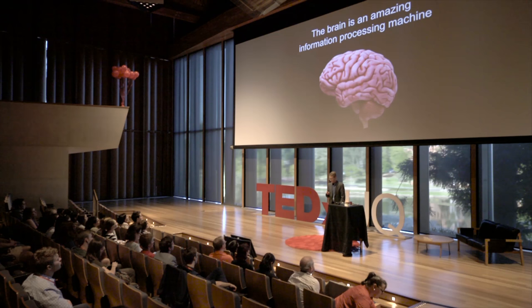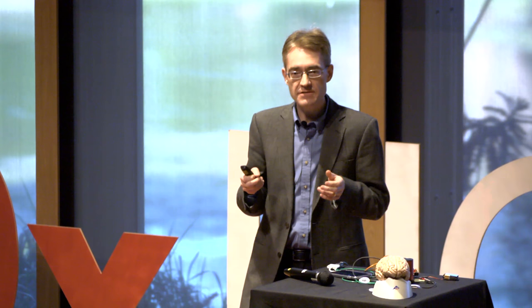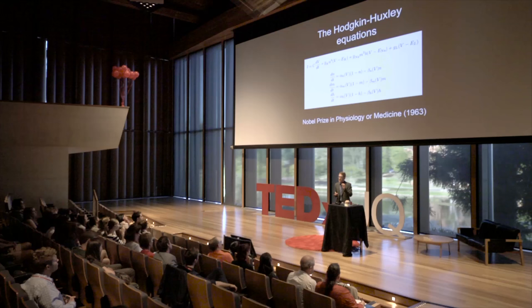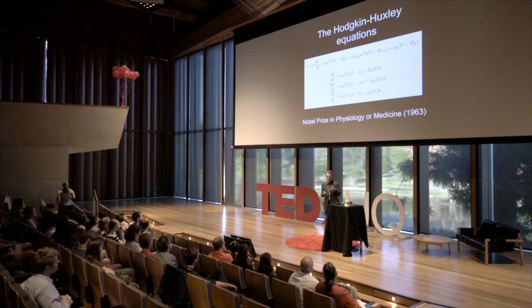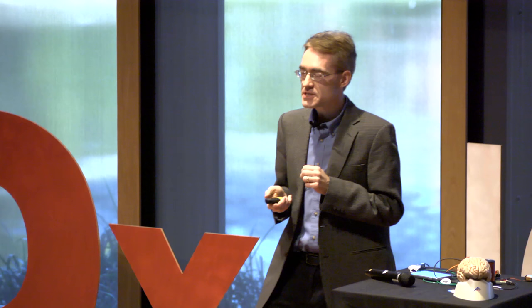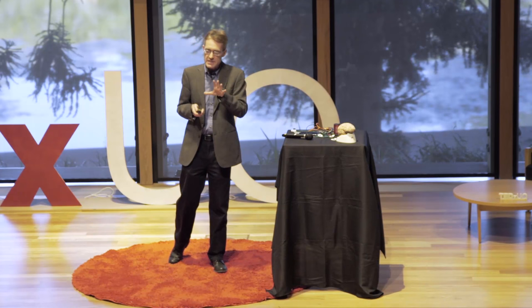We need biology to understand that, but we also need mathematics. A spectacular example is the Nobel Prize-winning work of Alan Hodgkin and Andrew Huxley. Besides making recordings of some of the first impulses from neurons, they developed a set of mathematical equations to describe the precise shape of those nerve impulses, like we just saw. Using that model, we're able to make predictions about the effects of drugs on the shape of those action potentials and therefore on how the brain computes. They shared the Nobel Prize with a great Australian neuroscientist, John Eccles, who was doing related work at the Australian National University.